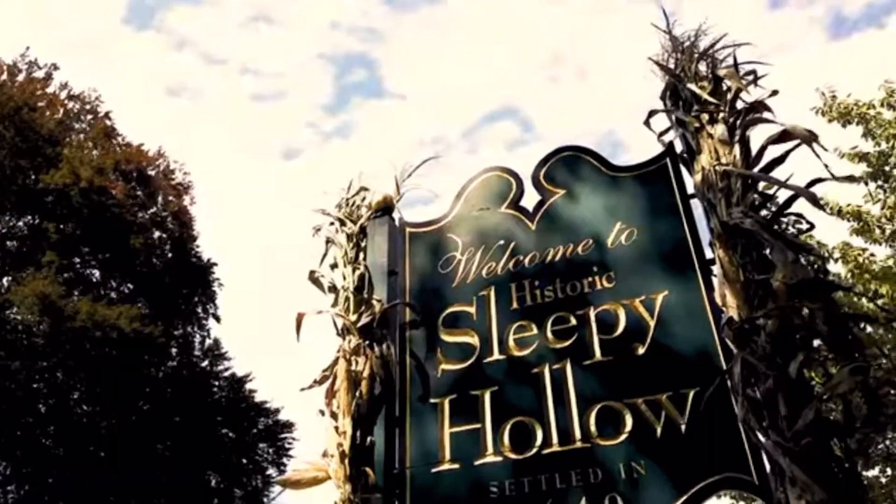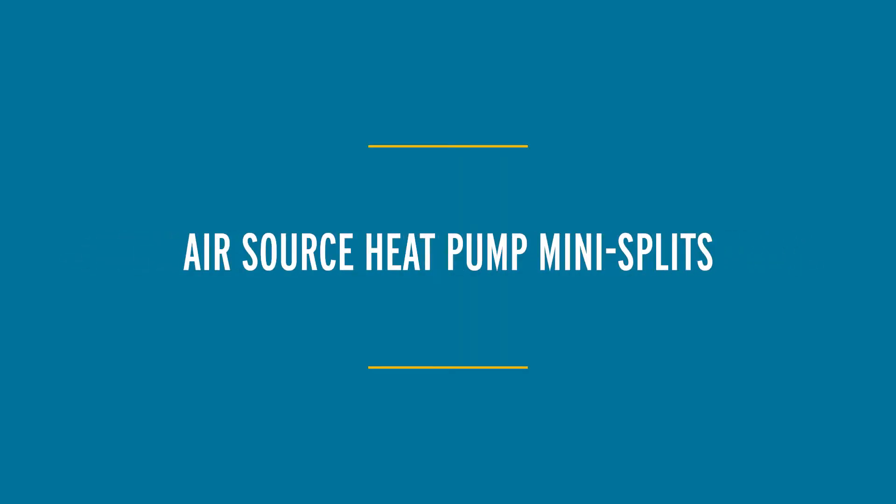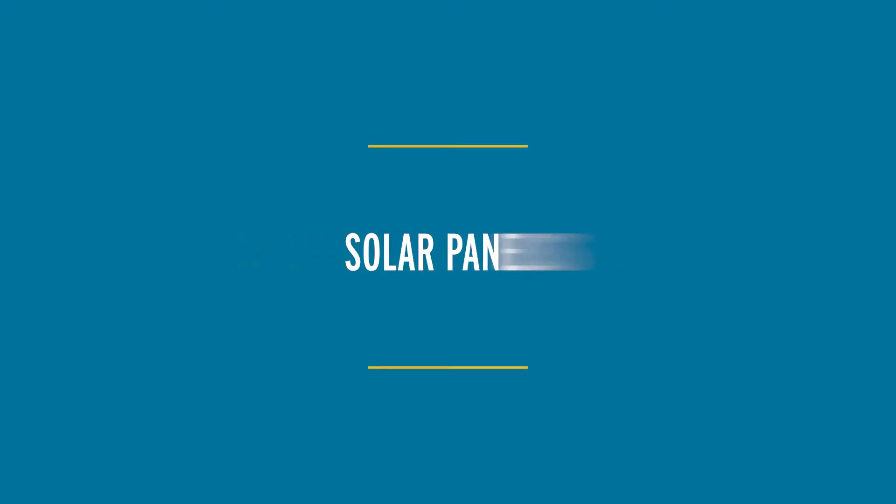My name is Dave Ahrens. I live in Sleepy Hollow. The technologies that I have in my house are heat pumps or mini splits. We use them mostly for air conditioning. We've been using some of it for heat recently, and we also have solar panels that help provide us with electricity so that we don't have to pay for electricity from Con Ed or any other service.